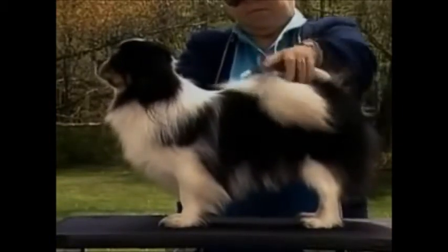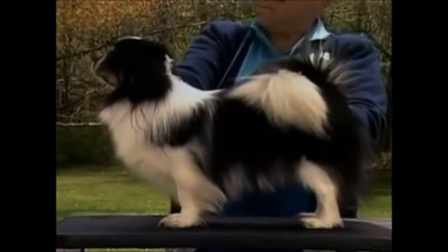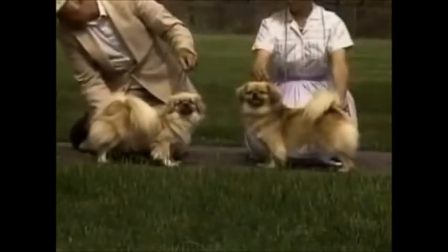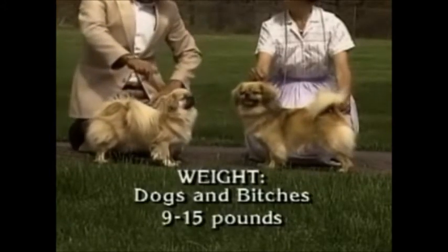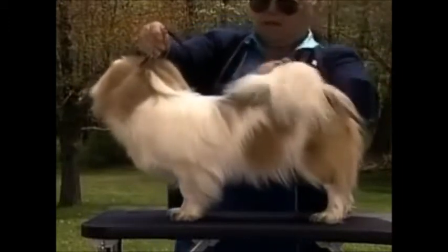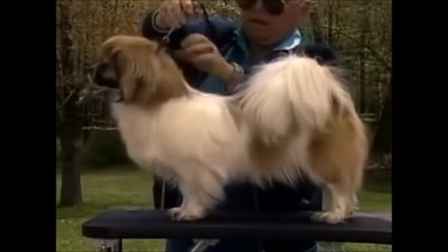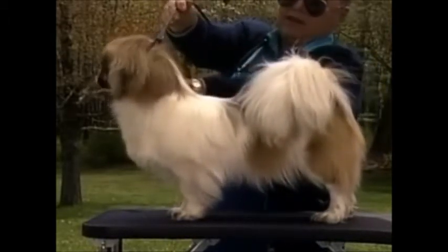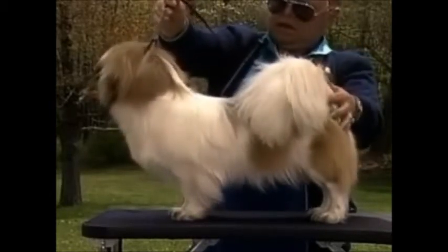In general appearance, the Tibetan Spaniel is a small, active, alert dog with a well-balanced appearance. He is slightly longer in body than he is tall — rectangular rather than square. Ideally, both dogs and bitches should stand about 10 inches at the withers and will range between 9 to 15 pounds. Well-balanced are the key words. The Tibetan Spaniel should never appear long in body and low to the ground, nor short-backed and high on leg. Balance and proportion should be your primary guidelines. A symmetrical, pleasing animal typifies the Tibetan Spaniel.